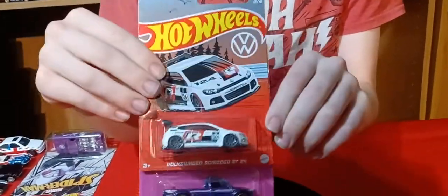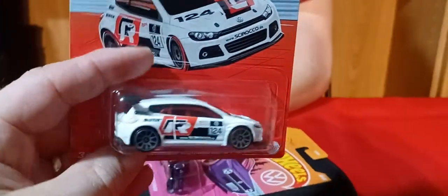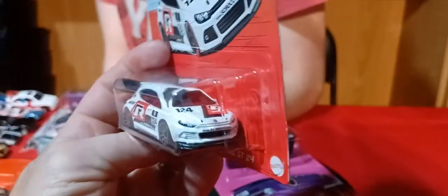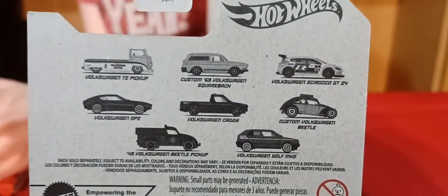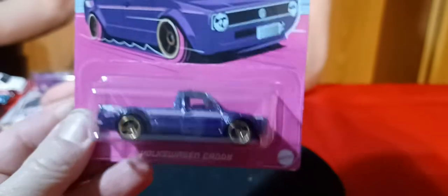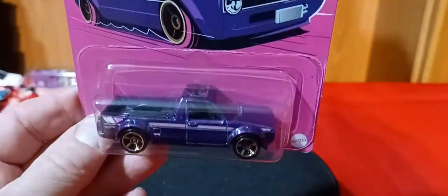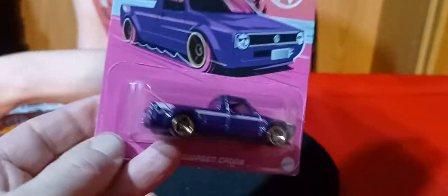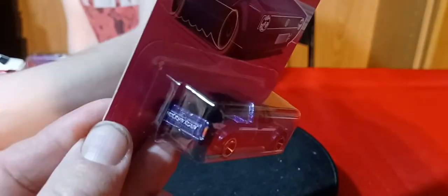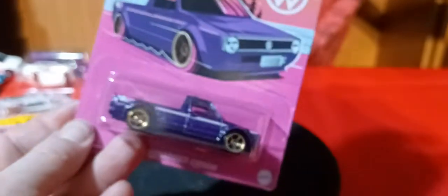And a couple of the Volkswagen series — I picked these up off of Whatnot. This series, I don't know if it ever came to my area; if it did, I never found any. So I only got three out of the group: I got this one, and I got the Golf — I think the Golf we showed you last week. And here's the Caddy — the Volkswagen Caddy pickup in purple. It's got headlights on the front of it — it's got the works: taillights, Volkswagen on the tailgate, and the headlights. Oh, that's pretty cool.